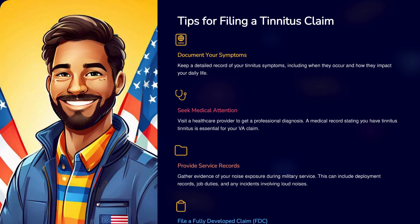Tips for filing a tinnitus claim. One, document your symptoms. Keep a detailed record of your tinnitus symptoms, including when they occur and how they impact your daily life. Two, seek medical attention. Visit a healthcare provider to get a professional diagnosis. A medical record stating you have tinnitus is essential for your VA claim.